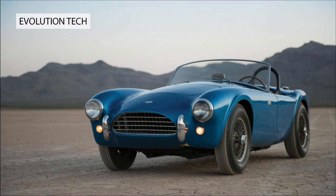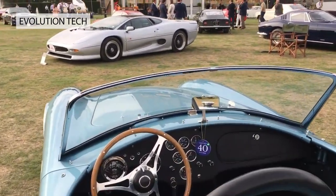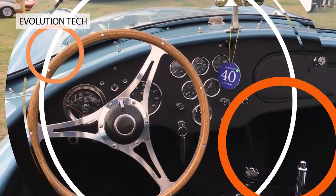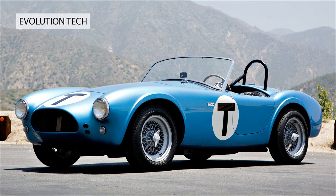A legend was instantly born, demanding the full attention of its driver, with a then-staggering top speed of 165 miles per hour. Versions of the Cobra continue to be made, and originals command high prices at auction.